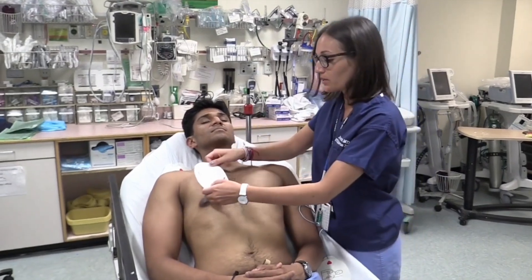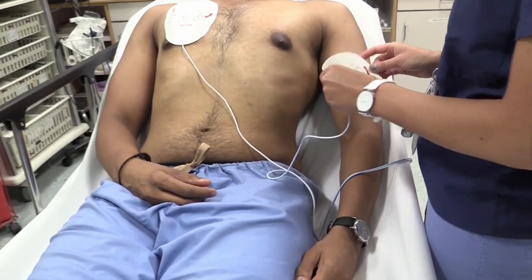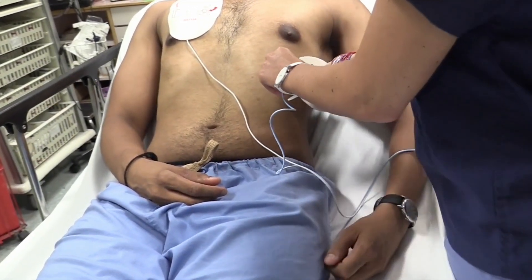You can preemptively place multifunction pads for unstable patients that you think may need cardioversion. If your patient is under 65, has a regular rhythm, a rate faster than 150, and you don't think there's infection, hypovolemia, or trauma, there are some non-invasive maneuvers you can attempt to help resolve the tachycardia.